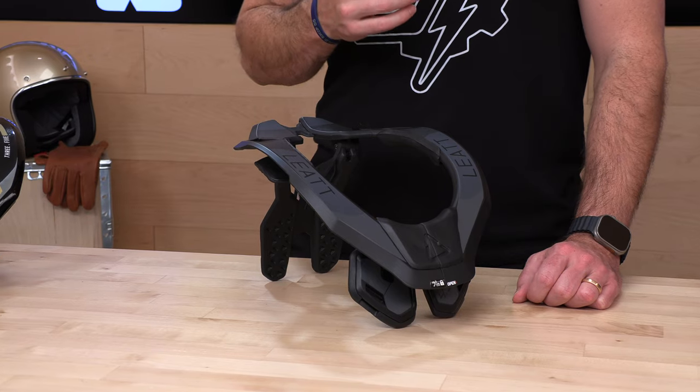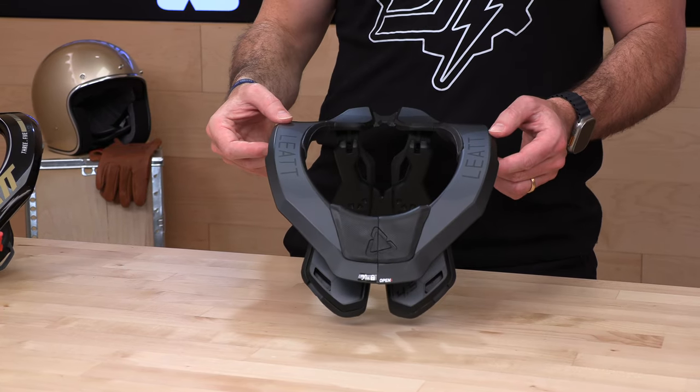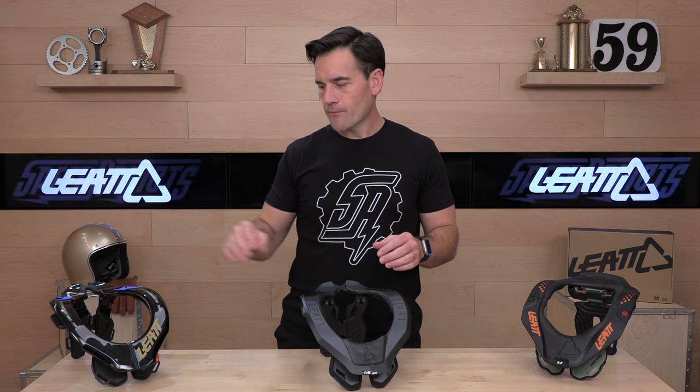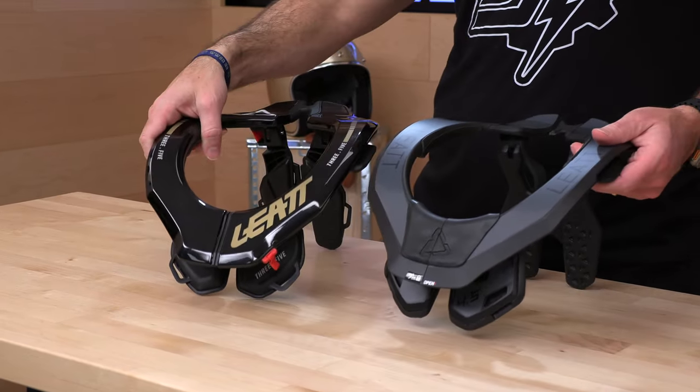Leatt has about four models out at the moment, and some of them are here on this table. This is the 5.5 — we're going to talk about the 4.5 today. We also have videos on the 3.5, the 5.5, and the carbon fiber 6.5. The 3.5 is the entry level at $2.29, the 4.5 is $3.19 — about a hundred dollar difference. What are you getting for your hard-earned hundred bucks?